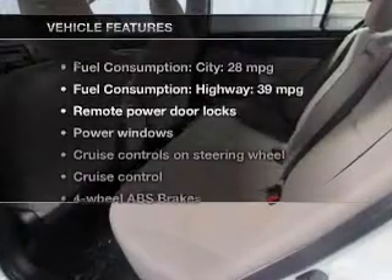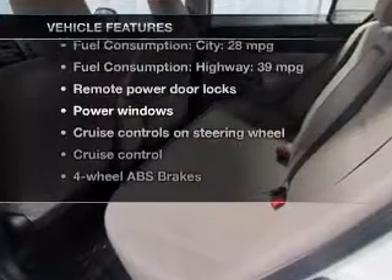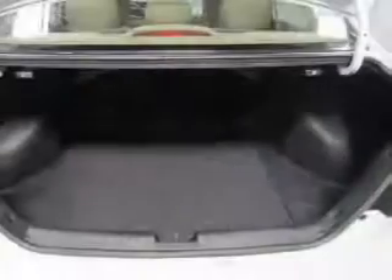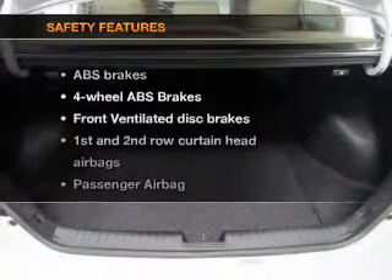And with these notable features, you won't want to miss out on the opportunity to own this amazing ride. Keyless entry, power door locks, power windows, cruise control, Bluetooth wireless, and AM-FM stereo with a CD player. Power mirrors included as well.